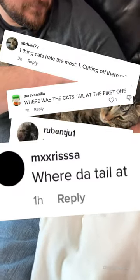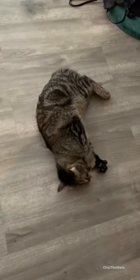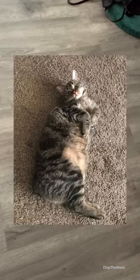We've got this question hundreds of times, so let's talk about it. Many of you have noticed that Chip has no tail. Chip is a manx breed cat, and manx cats can be born with a rumpy tail, a stumpy tail, or literally no tail at all.